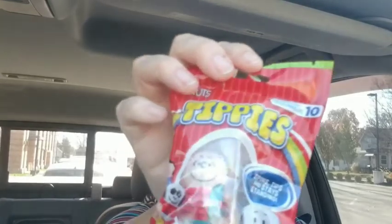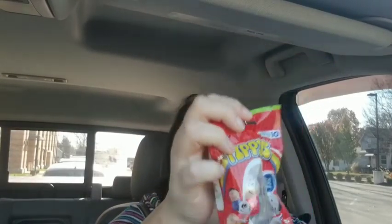I went ahead and found some more of the tippy tippies and I decided to get — I think this is Linus with the blanket, or is that Pig Pen? I think that's Pig Pen. Come on down in the comments if you remember. The one that has the blanket. I already got some of these for Zach, so these are going as gifts.